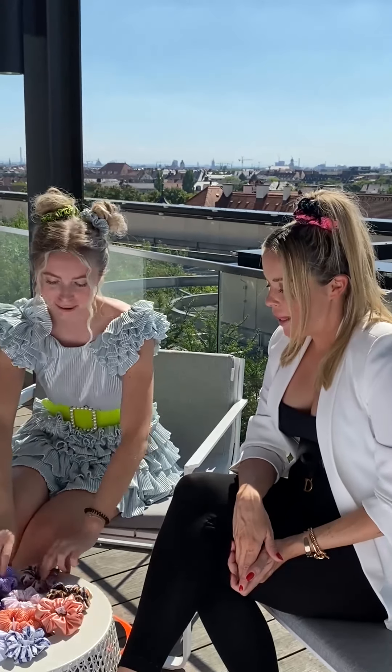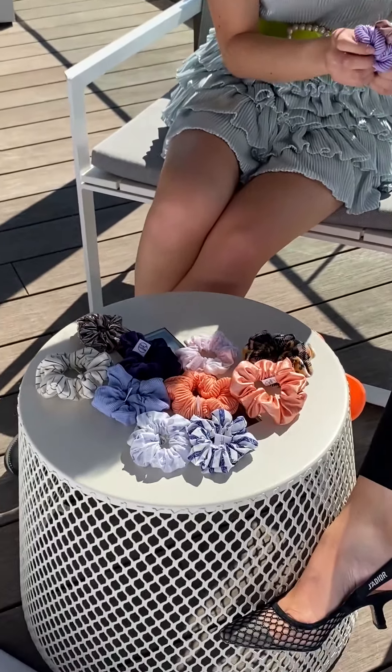Hi guys! I am here today with Marina Hörmanns-Ida in Munich. She's come to visit us and we have done something fantastic for you guys. We have collaborated to create some wonderful Marina Hörmanns-Ida sprunchies. Marina, do you want to tell us a little bit more about the fabrics and where this all comes from?